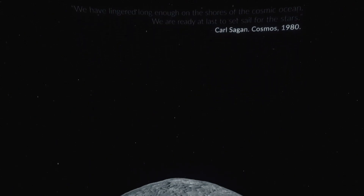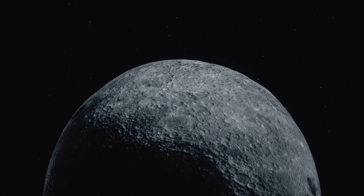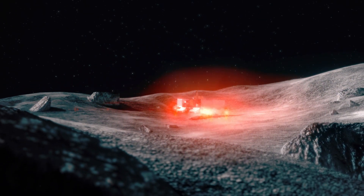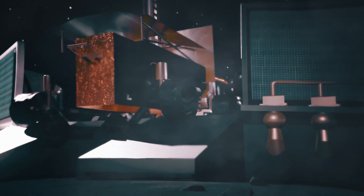The history of humanity is one of exploration and discovery. For thousands of years we have pushed the boundaries of the known world. We propose a mission to establish the basis for the first off-world human colonisation. The site for this mission would be the Shackleton Crater, a 21km wide hollow on the south pole of the moon.